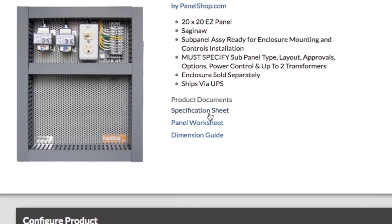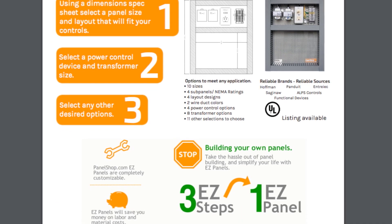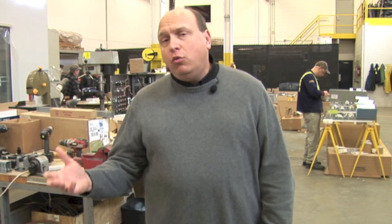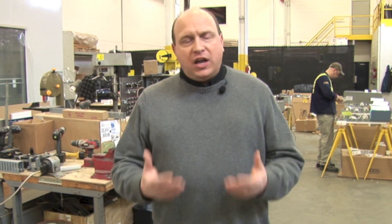Here's one more cool thing. If you look through the options on our website and don't see the exact control options or configuration that you want, you can call us and work with our technical support staff, and we'll work with Panelshop.com to come up with what you need. Then you can create your own unique part number and keep it in your AlpsControls.com dashboard account so you can order that exact panel as many times as you want.